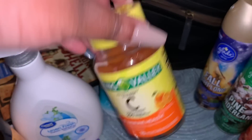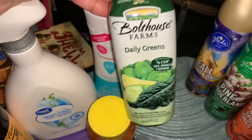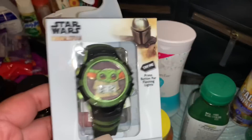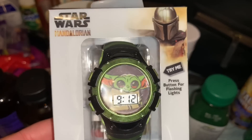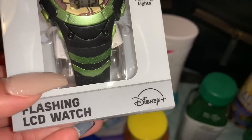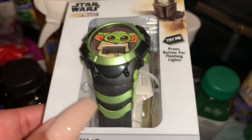I grabbed Spring Valley Vitamin C gummies to try out, and Bolthouse Farms Daily Green Smoothie — I think I've had it before. And one of my favorite finds: a Star Wars Mandalorian flashing LED watch by Disney. It is the cutest thing — I'm not sure it'll fit my wrist since it's probably a kid's watch at $6.88, but it has Baby Yoda on it so I had to have it.